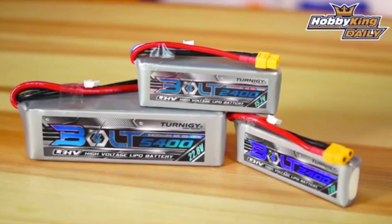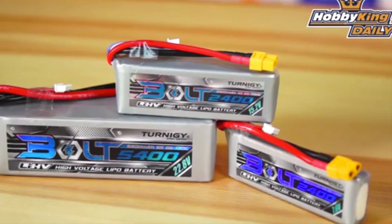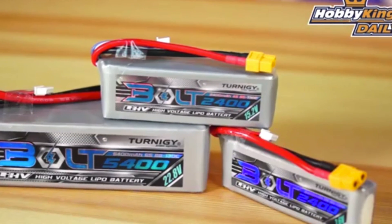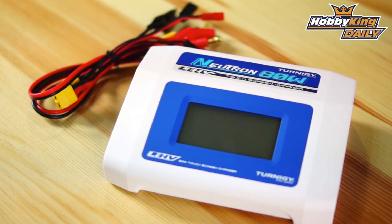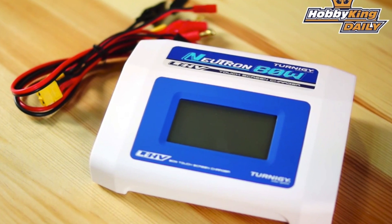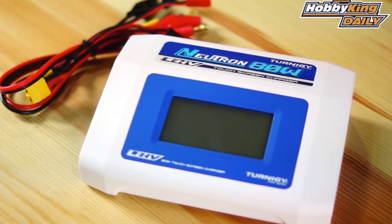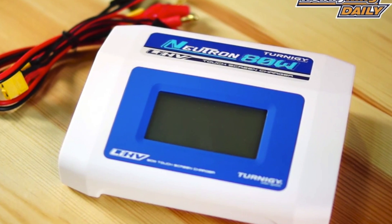Up next we're going to tell you about the new Turnigy Bolt LiPos from Hobbyking. These new LiPos boast 4.35 volts per cell, more than the 4.2 volts per cell of normal LiPos. This means the new pack will give you an extra boost of power when you're doing flips with your quad or flying your wing long range. These packs have a continuous 65C rating and can go up to a 135C burst. The only downside is you can't charge them with a normal LiPo charger, so you'll have to buy a new one.